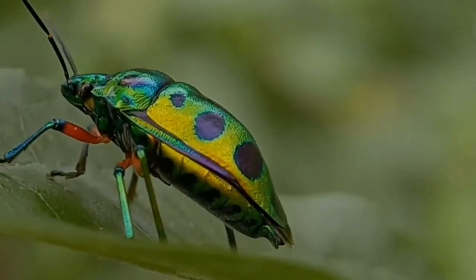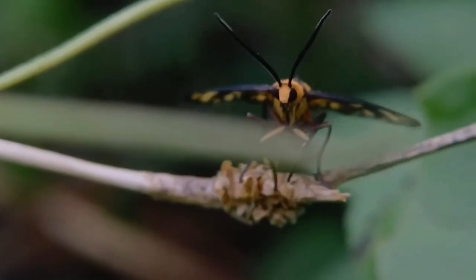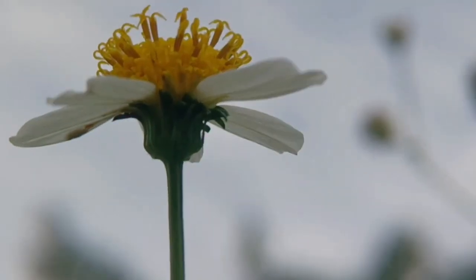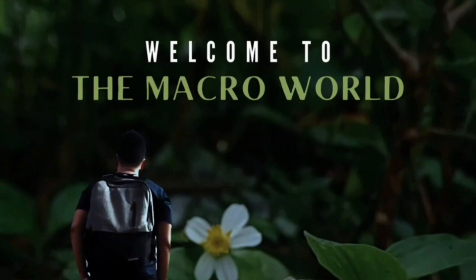Welcome to this mesmerizing world where the tiniest creatures reveal astounding wonders beyond imagination. Their captivating beauty begs to be observed up close, unveiling a truly enchanting place here in the micro world.